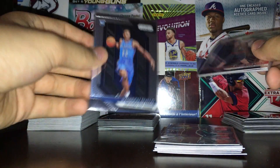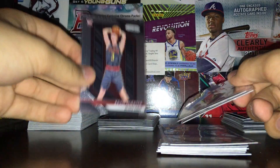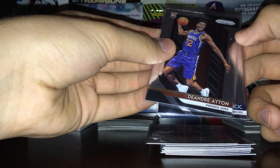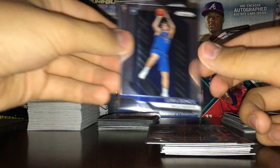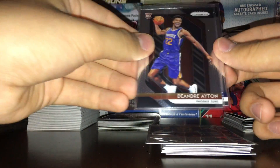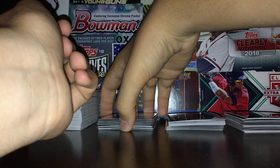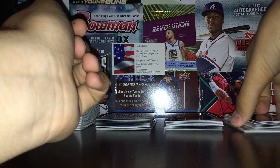Hamidou Diallo — okay year, Dunk Contest Champion, not bad. Kevin Hurd, the user of all the second teams, so I sleeved that one up. And two really good ones I'm going to consider grading: DeAndre Ayton and the man himself, Luka Doncic. Pretty good with those two rookies — definitely going to look those ones over, see if they're good enough to grade. Maybe Hurd too, probably not though.